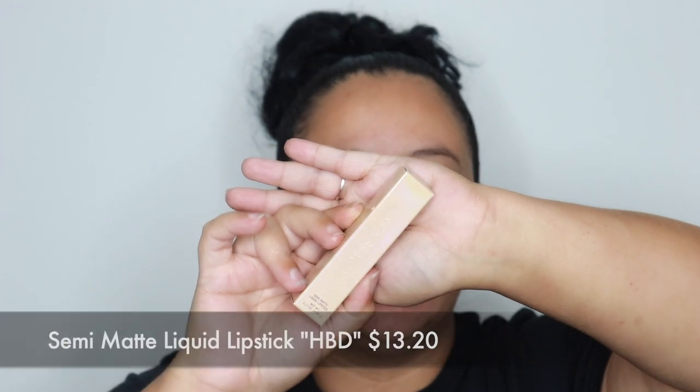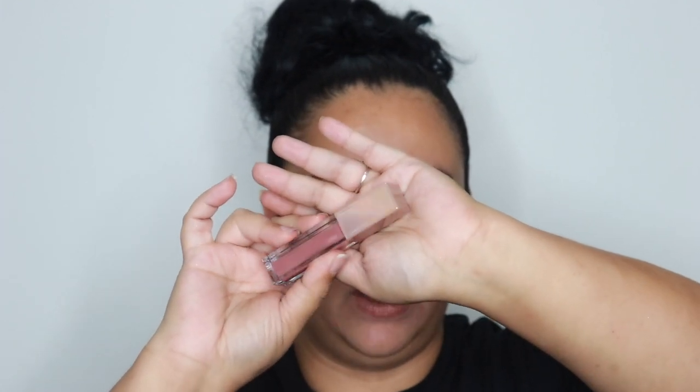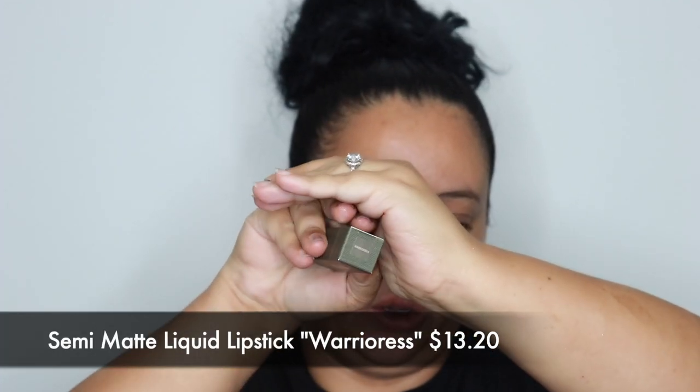Then I got a semi-matte liquid lipstick — first time getting one of her liquid lipsticks — in HBD. I have plenty of her regular lipsticks but never a liquid lip. It's semi-matte, smells like a lipstick. It's so pretty — it has a nice little hue with a light shine and it's kind of an ombre, like orange to purple. It's in my favorite rosy pink tone.